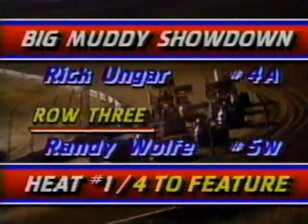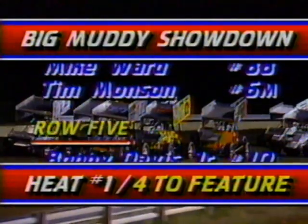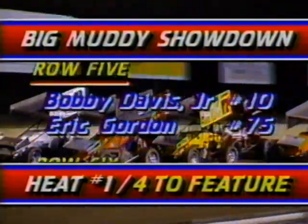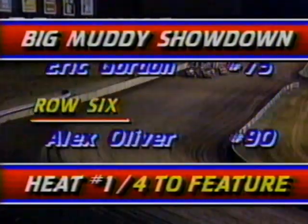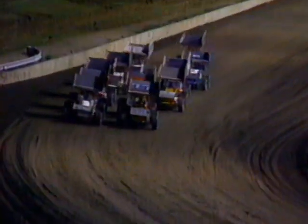The top four finishers were to advance to the feature event. So it was critical, especially for local favorite Bobby Davis Jr., who started back in the fifth row. He had to work his way up to get into the feature. In the first heat it can be very difficult to pass — the racetrack has no rubber down on it. That is a big question mark.